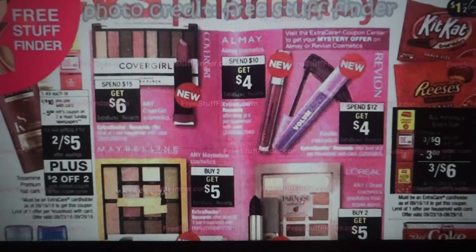We have some makeup deals. CoverGirl is spend $15, get $6. Maybelline is buy $2, get $5. L'Oreal is also buy $2, get $5. Almay is spend $10, get $4. And Revlon this week is spend $12, get $4. We're expected to get a mystery coupon offer on Almay or Revlon Cosmetics — scan your ExtraCare card and those coupons should print at the Redbox machine. We still have that $2 off one Revlon lip product coupon that I will link below in the description box so you guys can print and use with your Revlon deals.